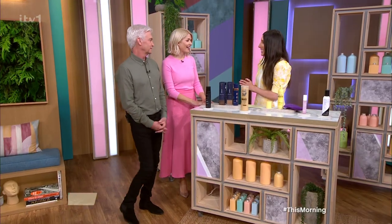It may not exactly feel like summer at the moment, but that shouldn't stop you enjoying a warm glow. Sarah Jossel is here now with the best fake tans out there.